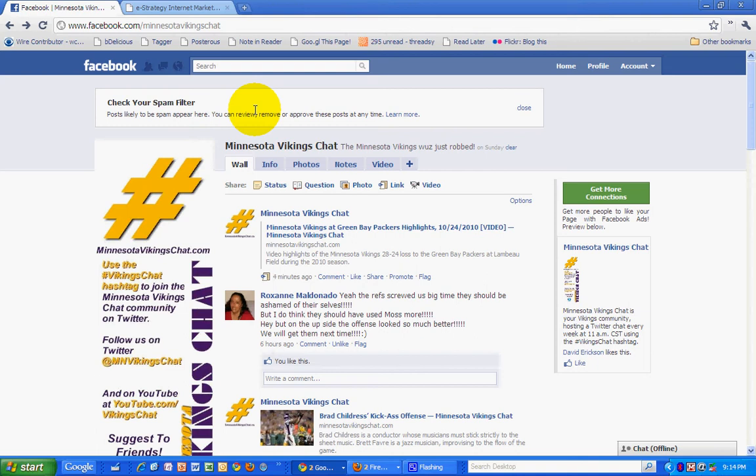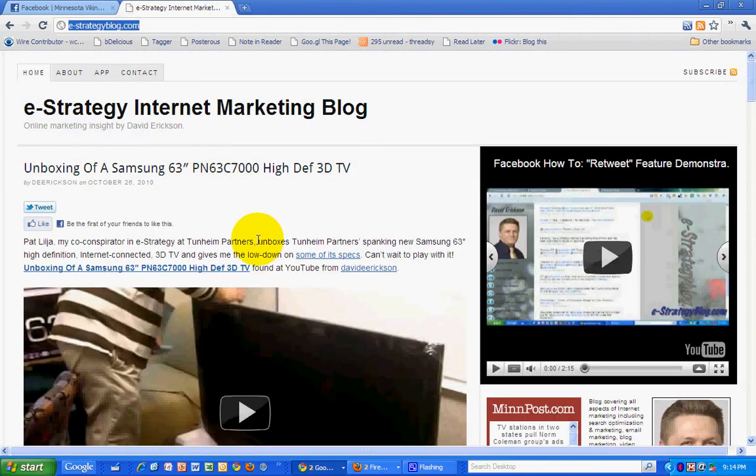This has been a marketing podcast with the e-strategy internet marketing blog at e-strategyblog.com. When you come and visit, make sure you subscribe to the RSS news feed — don't miss any posts. You can reach me at the blog or on Twitter at D. Erickson.